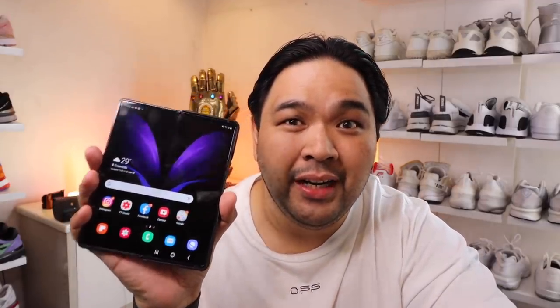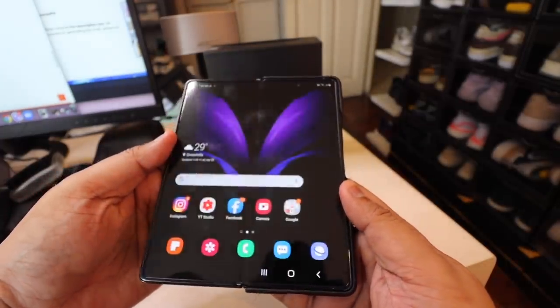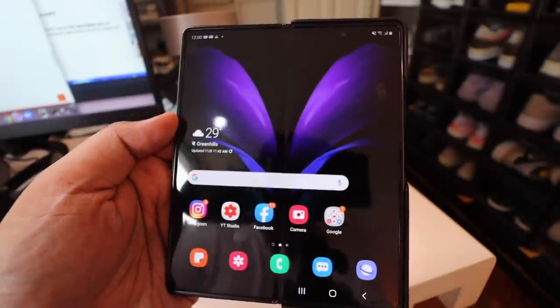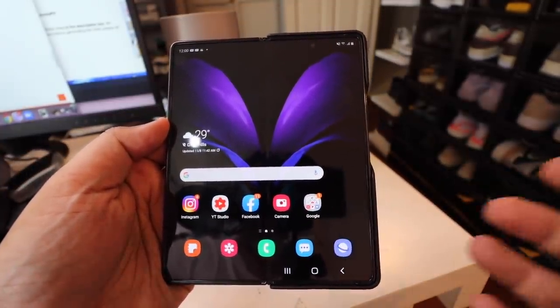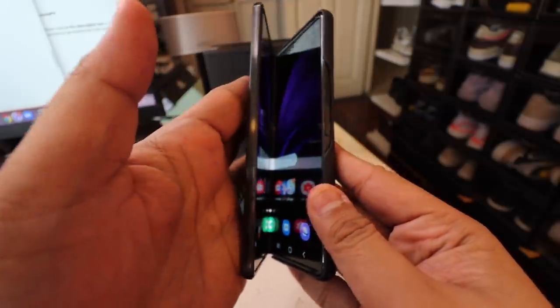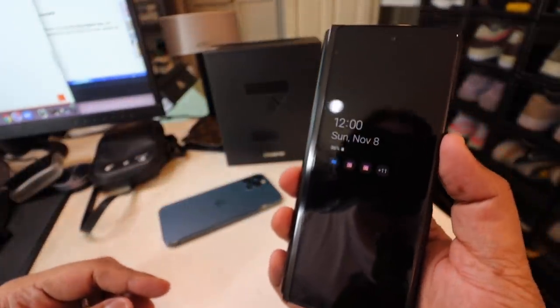Now the phone itself — this is the Samsung Galaxy Z Fold 2 5G. It looks like your typical candy bar phone, but the magic happens when you turn it on. It has a screen on the outside, but what really makes it amazing is that if you open it up, it transforms into a mini tablet where you have more real estate for watching movies, doing emails, playing games, checking Instagram, or Facebook.